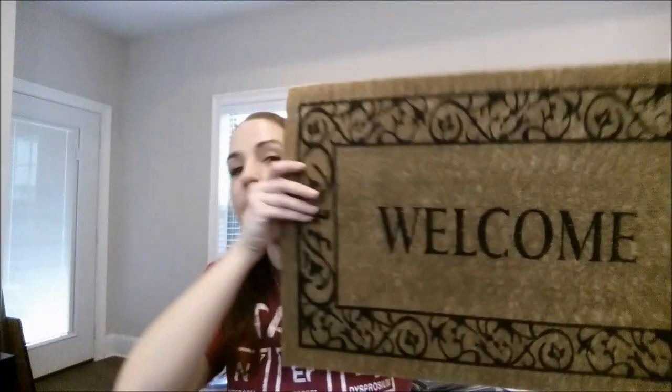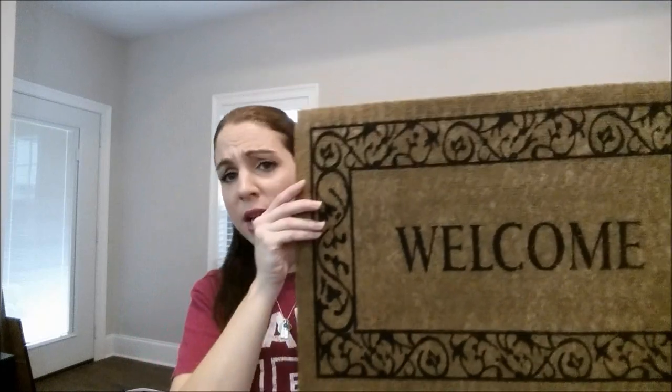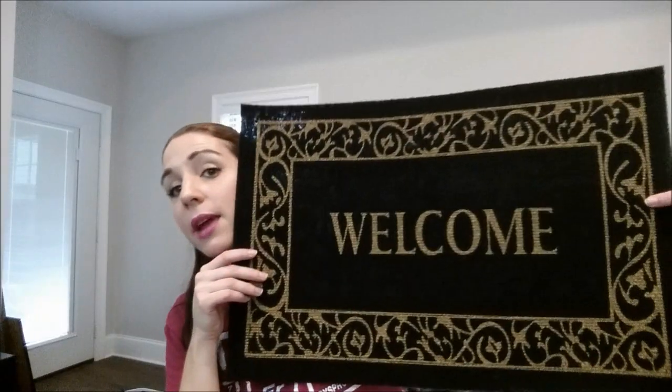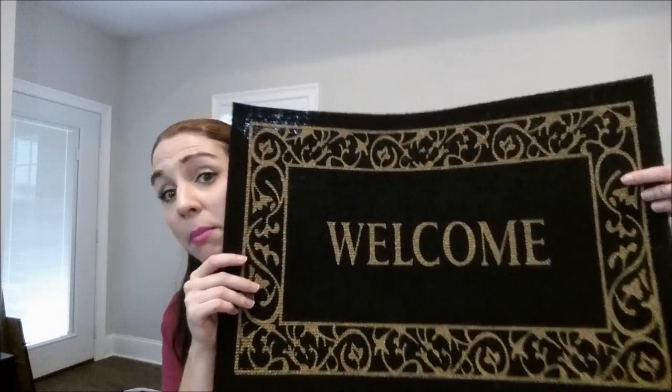I was so excited to see the doormats — they've been on my wishlist for so long. I got the brown welcome mat and they also had the black one. They're very thin and won't be super sturdy, but for a buck you cannot beat it. My store just got these — I've seen people haul them months ago but my store finally got them. These will be going by my front door.